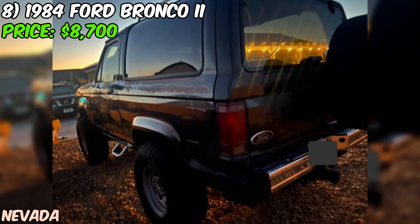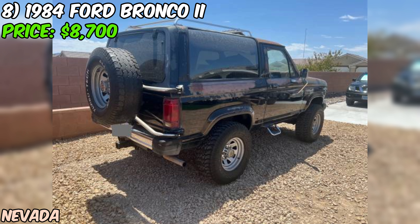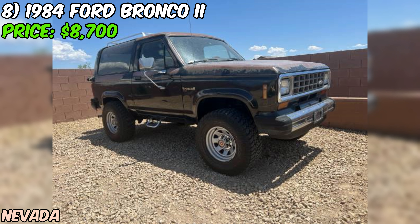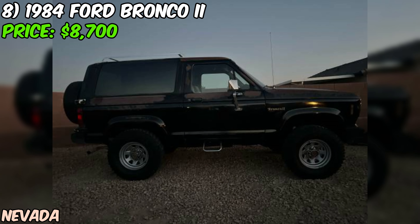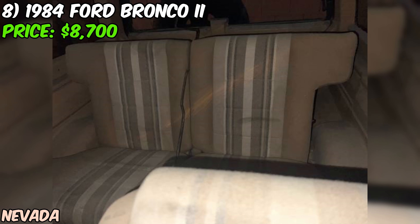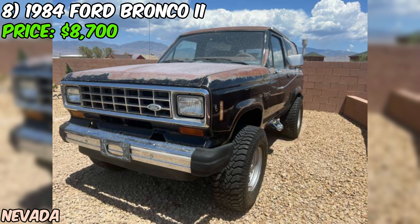Let me tell you about this awesome 1984 Ford Bronco II that's up for grabs on Craigslist right now. This little beast is priced at $8,700. It's the XLT trim, rocking two doors and that classic SUV style. It's got a clean title and only 64,766 miles on the clock — practically nothing for a vehicle pushing 40 years old. Under the hood you've got a 2.8L V6 engine paired with a manual transmission, perfect for those who love to feel connected to their ride. And of course it's got four-wheel drive for all your off-road adventures. The seller says it's in good condition and they've done some recent work — new fuel tank and pump, plus they've kept the original carburetor. They claim it runs well.